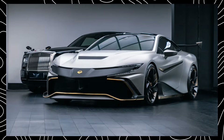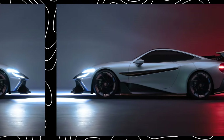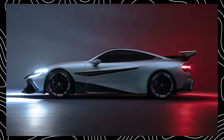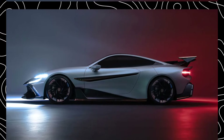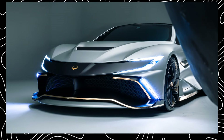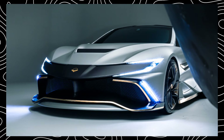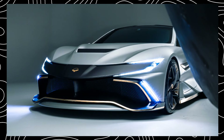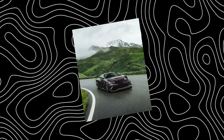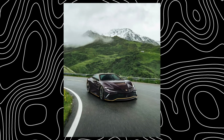Let's start with the interior. Unlike most hypercars that sacrifice comfort for speed, the Naren offers a surprisingly spacious cabin with enough room for four adults. The handcrafted leather seats are plush and supportive, and the dashboard is a masterpiece of design and technology. You'll find high-resolution displays, a premium sound system, and all the creature comforts you'd expect in a multi-million dollar car.